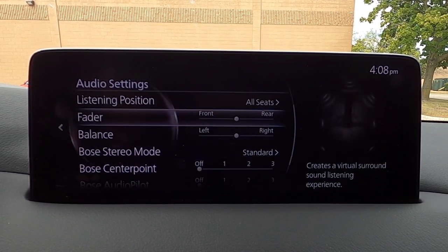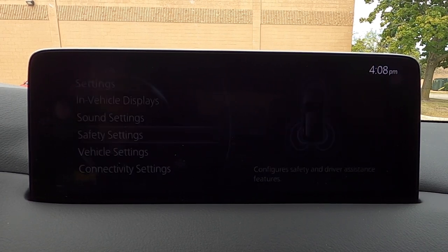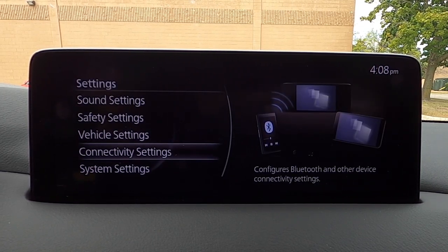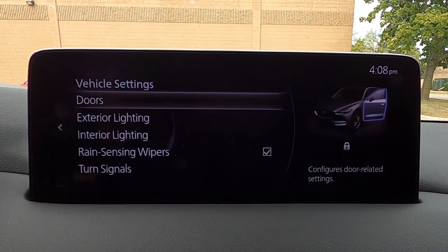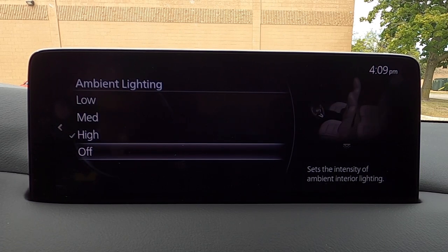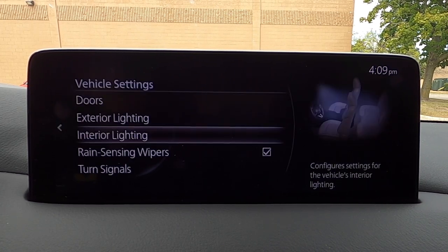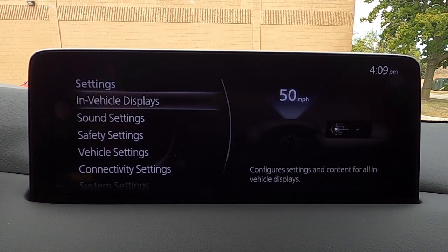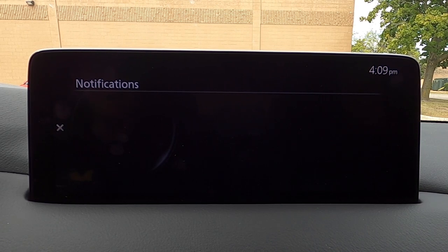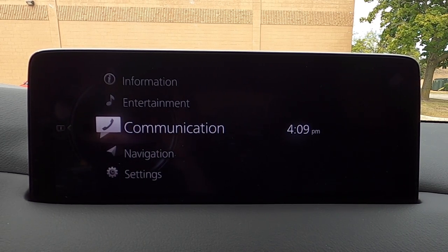Charlie always does a phenomenal job on the sound system test, so make sure to check that out. Safety settings covering lane keep assist and collision avoidance options are in here too. Connectivity settings and system settings are also available. Vehicle settings include doors, exterior lighting, and interior lighting. Ambient lighting was set high — I'm turning that down slightly because it is kind of bright at night. Overall there's really not too much going on here, and I can see infotainment screens going more in this direction of being very simple and less involved.